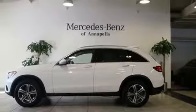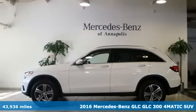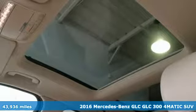It's a 2016 Mercedes-Benz GLC. Mercedes-Benz, an elevation of innovation.